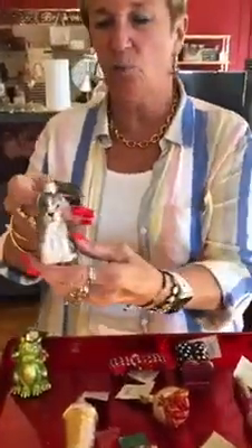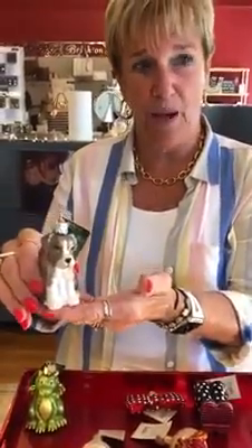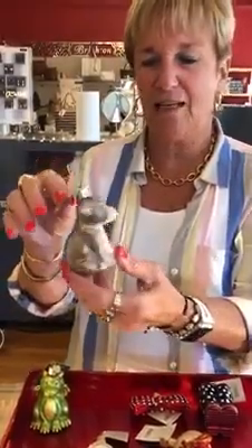And then we're going to show you the Pitbull Pup. Pitbulls seem to be the rage now. Here's a little Pitbull Pup — $14.99. Super cute. He's got a lot of glitter on him.